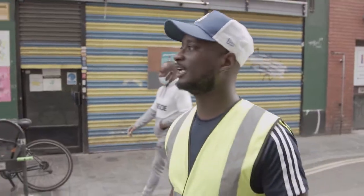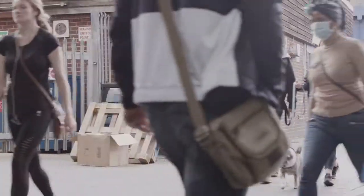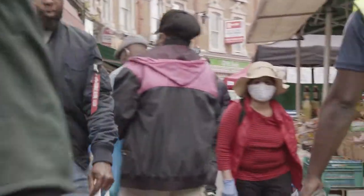My name is Dennis, a local resident in Brixton. As a local Brixton resident and local upcycling company, we want to create accessible walking, cycling and scooter hubs.